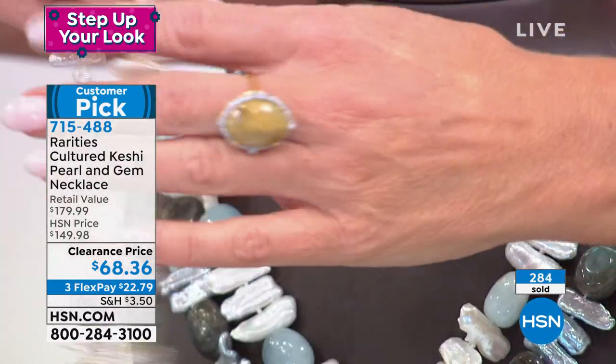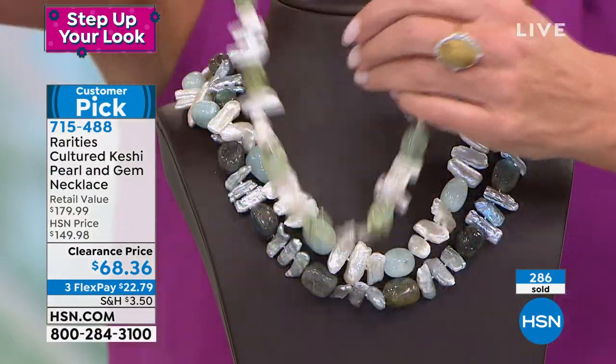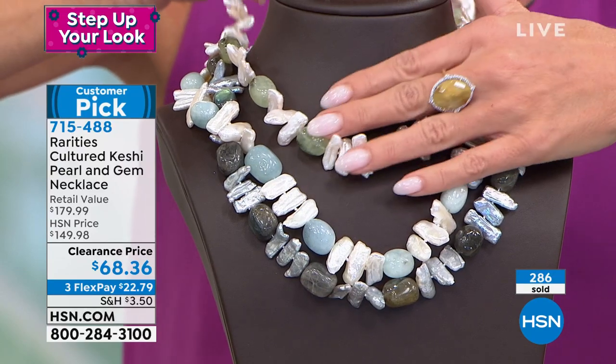Each one kind of reminds me of little dinosaur eggs, maybe.